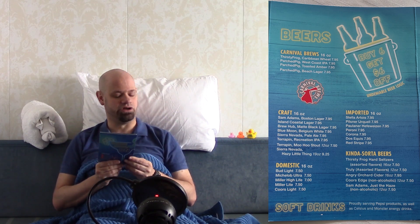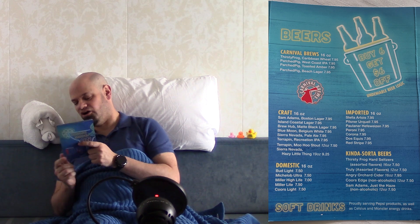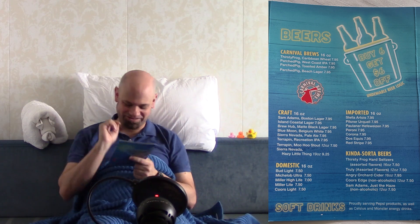Domestic beers are 16 ounces all the way through, ranging from $7.00 to $7.50. Imported beers are all 16 ounces — I checked — and they're all $7.95. Kinda-sorta beers: 16 ounces range from $7.50 to $7.95. And the 12-ounce options are all $7.50 — that's the surprise ending there.